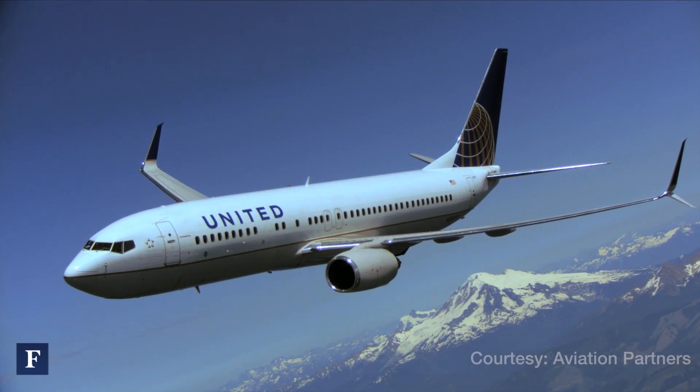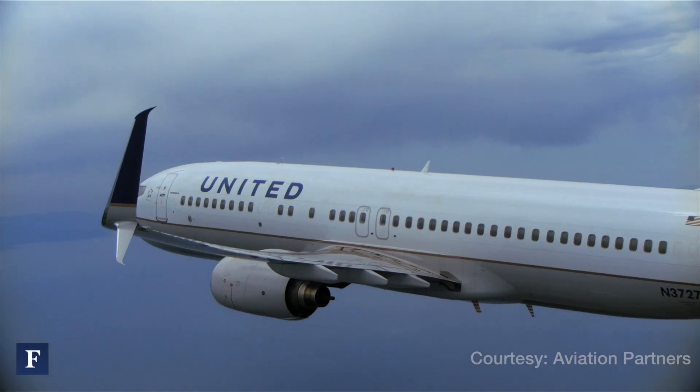It's a big project for us. The thing about our company is you can take an existing airliner and improve the performance without going out and buying a whole new airplane.